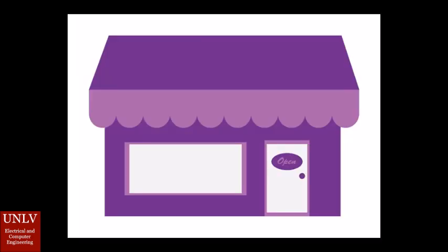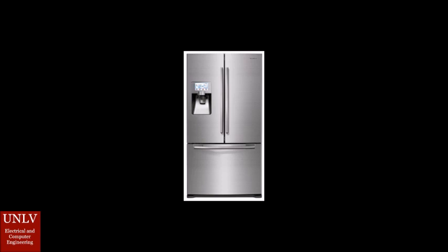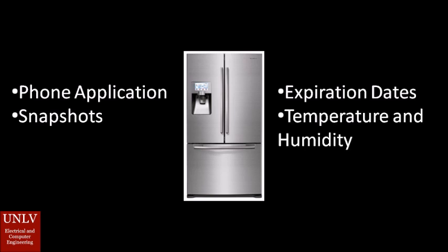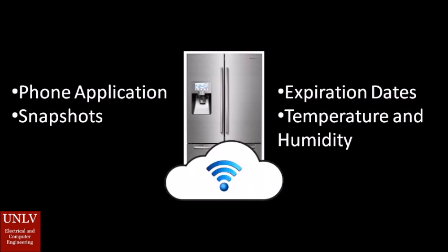So next time you're at the grocery store, checking your fridge can be as simple as opening up a phone application. With our product, you can take snapshots inside your fridge when you're away, keep track of expiration dates, and check your fridge's temperature and humidity. And best of all, it's cheaper than buying a new, expensive smart fridge. Upgrade your ordinary fridge into a smart fridge today.